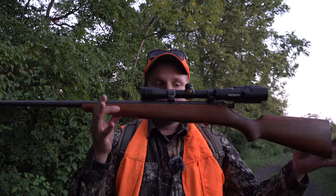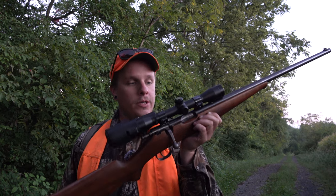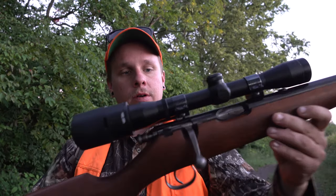Welcome back everybody to another video. It is opening morning of squirrel season — one of my all-time favorite hunting seasons. Today we're going to be shooting my antique .22. From the great research I've done on it, it is pushing 100 years old. It's a .22 Savage Sporter and it's a beautiful gun, really nice. The only problem is it doesn't always fire — the firing pin's a little weak on it, so if you hear the gun click and no boom...